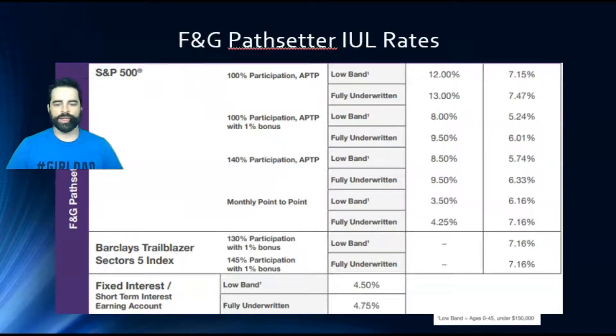Now let's look at these rates. There's a difference between low band and fully underwritten. There's the S&P, the Barclays, and a fixed rate. One thing that's really attractive with F&G is their caps and participation rates — their strategies are pretty impressive for accumulation, because that is their primary purpose. Looking at the S&P 500 at 100% participation, annual point-to-point, the cap on low band is 12% while fully underwritten is 13%. That's impressive right now — a lot of carriers are sitting around the 9 to 10 mark as of July 2021.